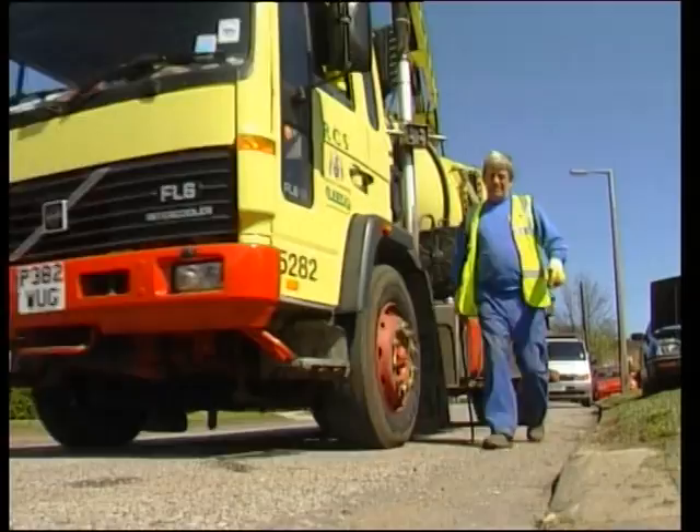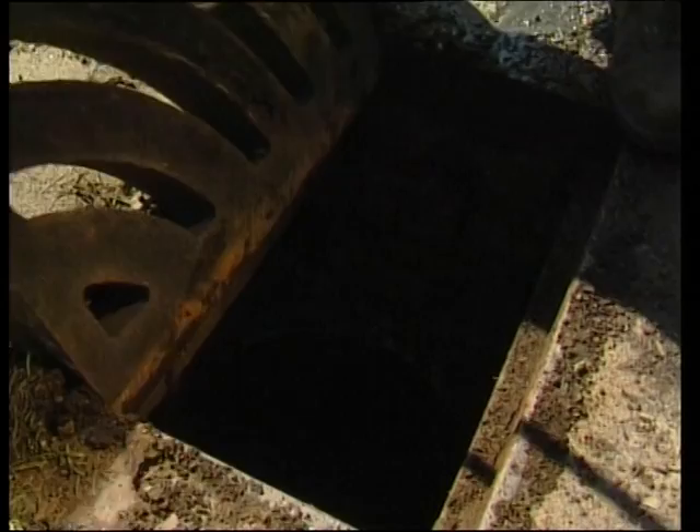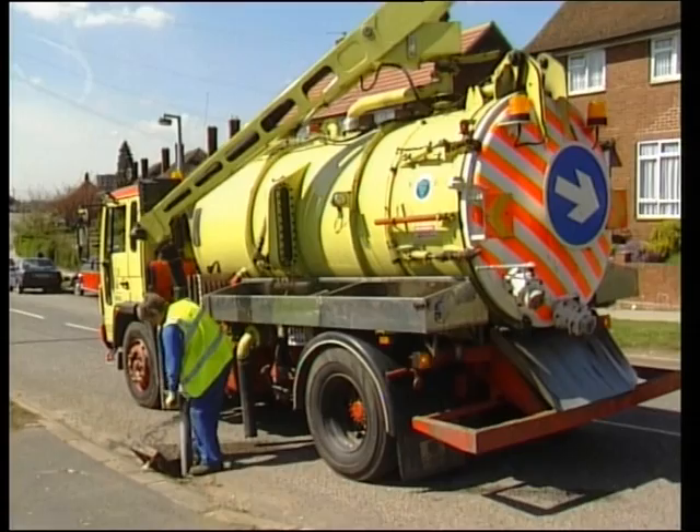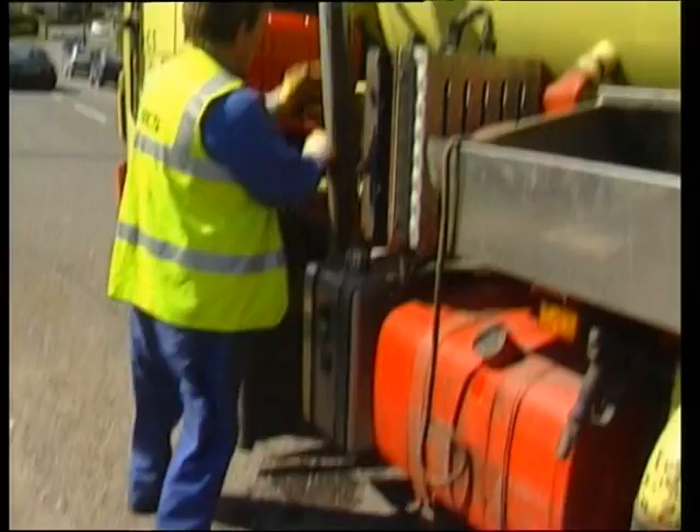When it isn't flushed into rivers or the ground, all this pollution ends up in gullypots. These have had to be incorporated to prevent the drainage system silting up, but they often block, flooding carriageways and require constant and expensive maintenance. And then there's the cost and problem of disposing of the sediment.